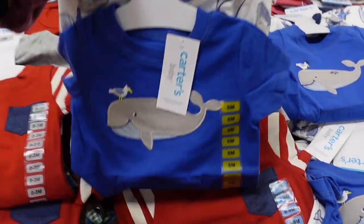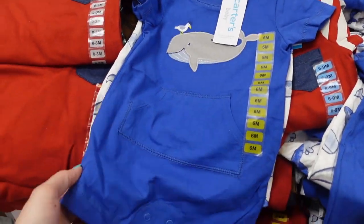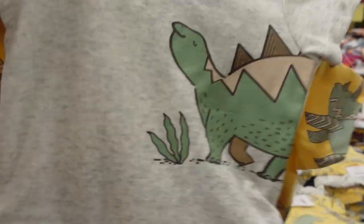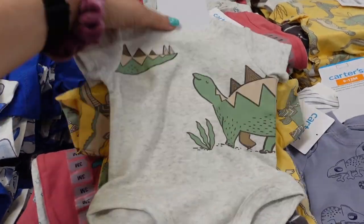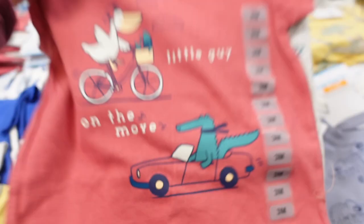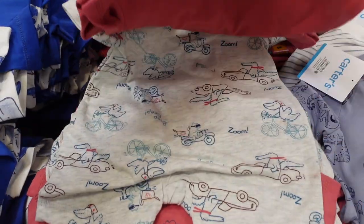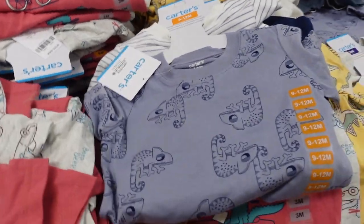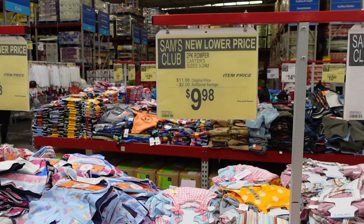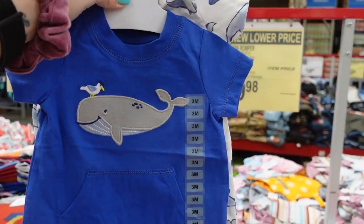Heading to the end of the summer section — I love all the little romper outfits. This one has a whale, and there are cute little dinosaurs over here. Boys always get the dinosaurs, but girls get dinosaurs too. Then they have this 'little guy on the move' one — that is definitely my little guy, although he's getting to be a big guy. They have some little chameleon sets — check them out: $15.98 for this one, three to 24 months.